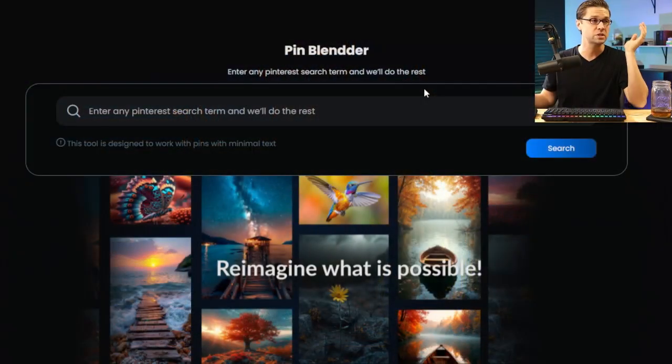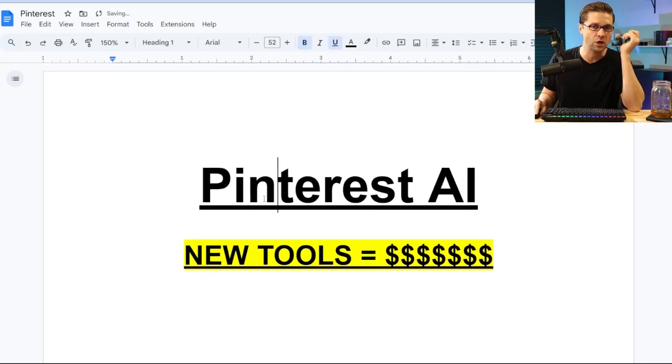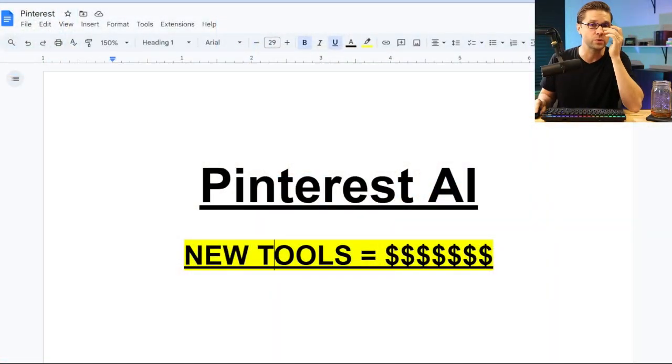On top of that, we're going to use this tool right here plus a new kind of strategy. I'm going to give you a bonus in this video so you can make more money faster. We are going to move fast in this video. We're going to talk about Pinterest AI and the new tools equals money. Using the latest and greatest tools may be an opportunity for you. So let's go fast.